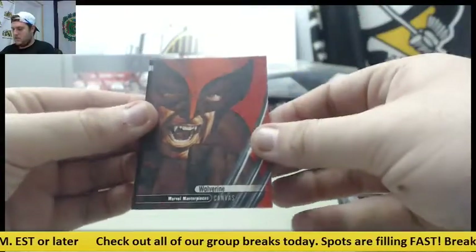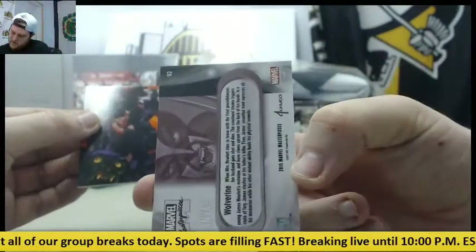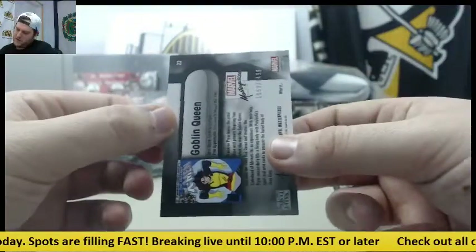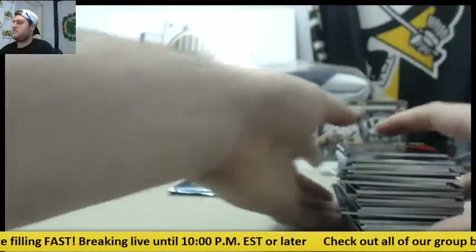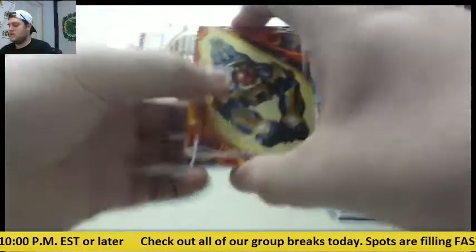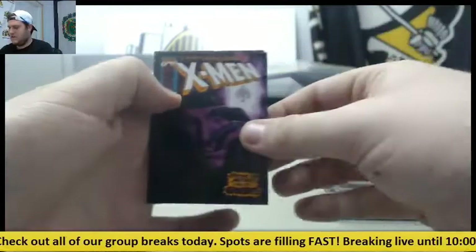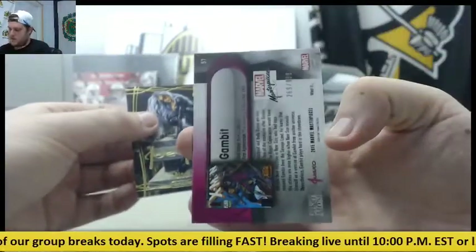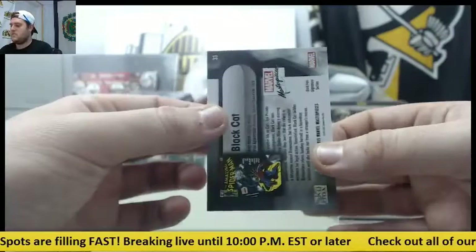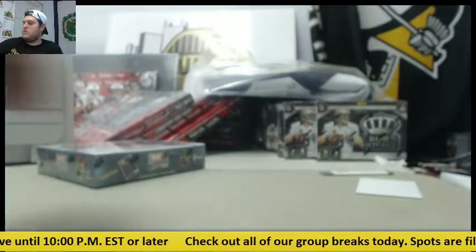Canvas Wolverine card, canvas Wolverine card, and Goblin Queen out of $19.99. Nova, that's $19.99. Gambit, out of $9.99, and Black Cat. Box number one done.